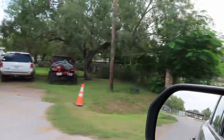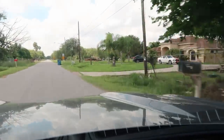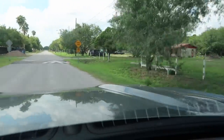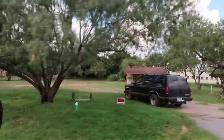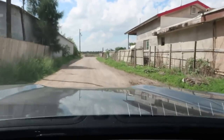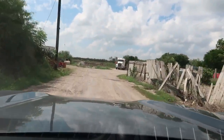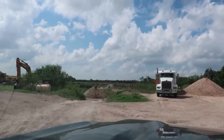Somebody likes Jeeps. There's a little tiny house there. I'm not sure where I'm at — I saw this road and it looked interesting. You can see the Mexican border is right in front of me — this is it right here. Yeah, it looks like there's some construction going on here. You can see the border fence right up ahead.